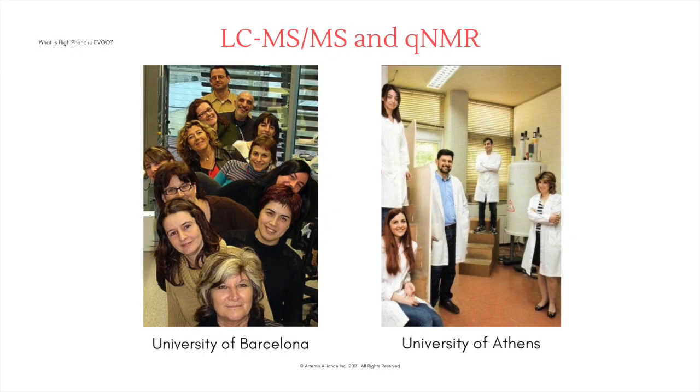The original EU Health Claim 432-2012 used LC-MS-MS, overseen by Dr. Maria Isabel Covas of the University of Barcelona, which established dosage and minimum levels of polyphenols as part of the EuroLive study. It was also in 2012 when Dr. Procopius Maggiades, Dr. Eleni Melliou, and researchers at the University of Athens developed the method to accurately measure individual phenolic compounds in olive oil using QNMR. These two methods have been verified in a ring test by the Aristotle Interreg Med Study.